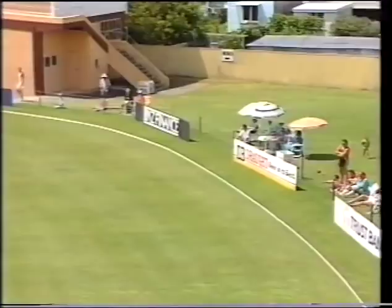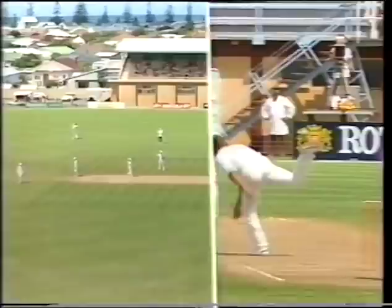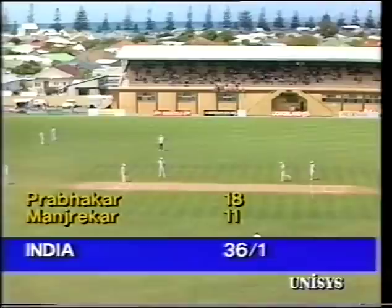Let's have another look at this — Morrison, rather than around the leg stump, is outside off stump and the ball set up nicely. Mandraka has his first boundary. So 36 now for the loss of one.